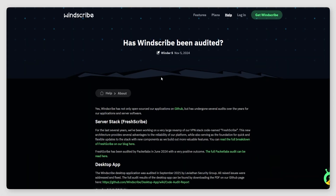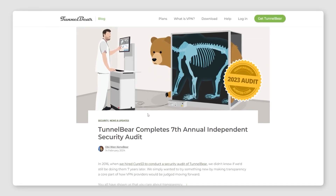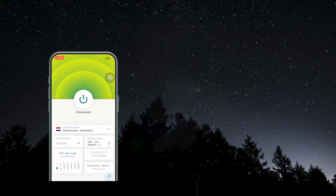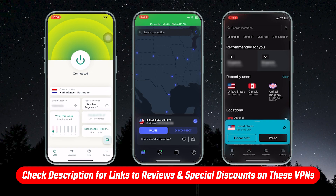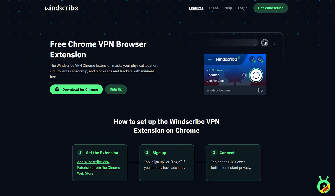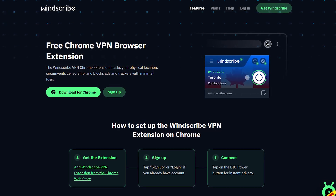So not only has Windscribe done this, but Proton and TunnelBear have also done the same thing. Of course, between completely free, free tier, and paid plans, you're going to get the best VPN experience with a paid VPN — and I'll have more useful links and information about the top paid VPNs in the description below. But when it comes to the best free VPN — and when I say that, I mean the best free tier — I would have to go with Windscribe.